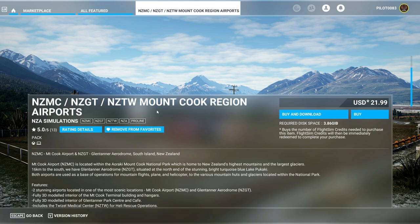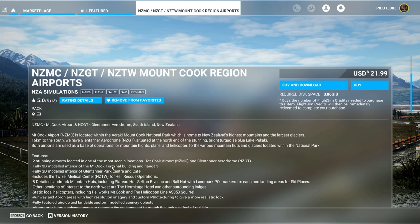We'll be checking this out on Xbox. Mount Cook Airport is located within the Aoraki Mount Cook National Park, which is home to New Zealand's highest mountains and the largest glaciers. 16 kilometers to the south, we have the Glentanner Aerodrome situated at the north end of the stunning bright turquoise blue Lake Pukaki. Both airports are used as a base of operations for mountain flights — planes and helicopters — to the various mountain huts and glaciers located within the national park. Two stunning airports in one of the most scenic locations.